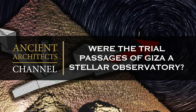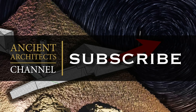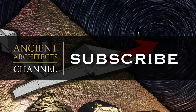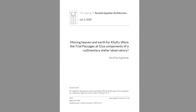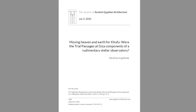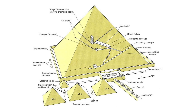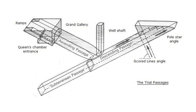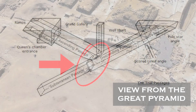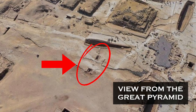Hello everybody and welcome to Ancient Architects. A new paper has been released by David Ian Lightbody in the Journal of Ancient Egyptian Architecture concerning the trial passages of Giza, long thought to be a test run for the building of the Great Pyramid. The new hypothesis gives a new purpose to the so-called trial passages — the chambers and corridors dug directly into the bedrock just east of the Great Pyramid.